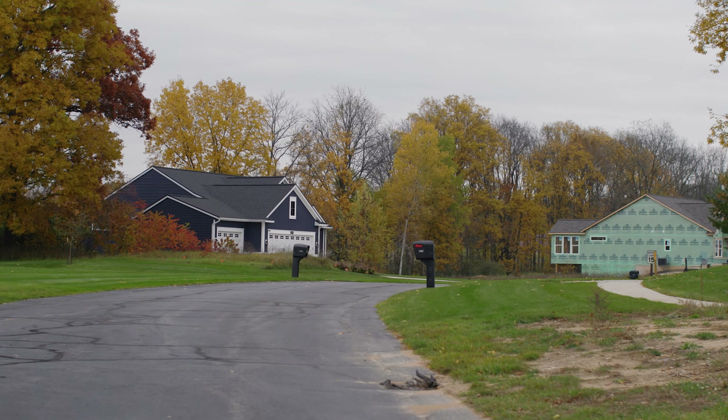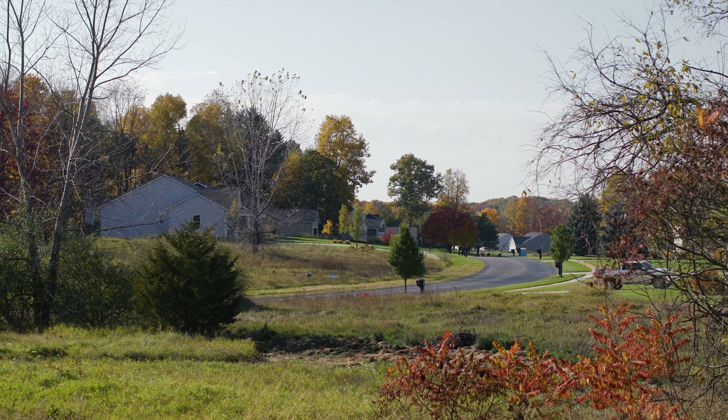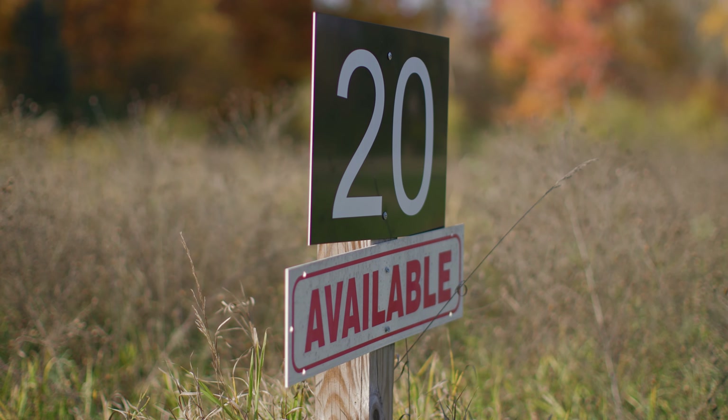Now the only question is — you've seen how beautiful this development is, you've watched all the way through this video — I think it's time to call the number on the screen or down in the description and come claim your lot today.